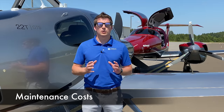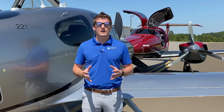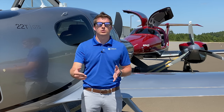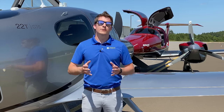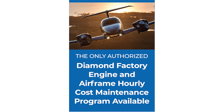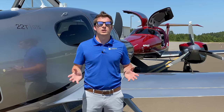When it comes to ownership economics, buyers should consider initial purchase price, fuel cost, maintenance cost, and other accessory costs. Maintenance cost is a nuanced subject because it depends on hours flown per year, where you're flying, and your type of operation. We partner with a company called Piston Power that generates fixed-cost quotes depending on your mission profile. Contact us for a specific quote for your particular mission needs, and we can generate one for a Cirrus SR22, a Diamond DA62, or any other modern aircraft we deal with.